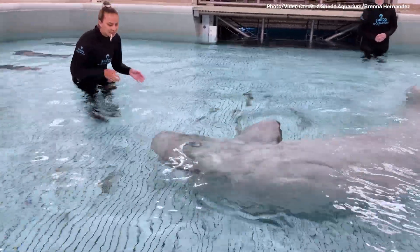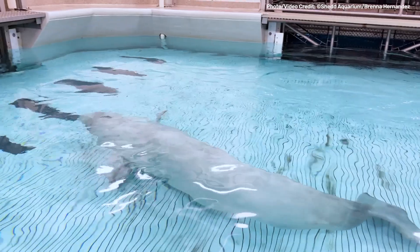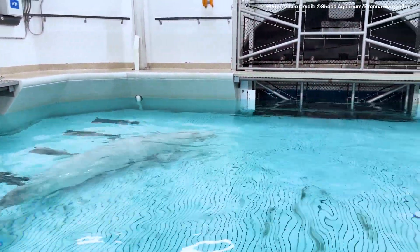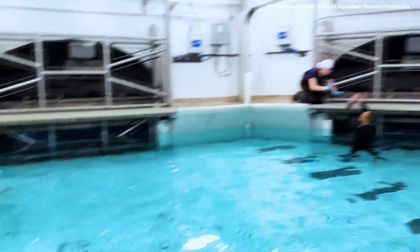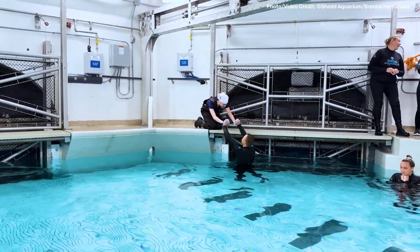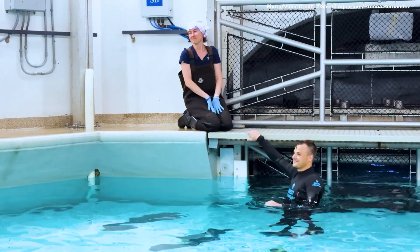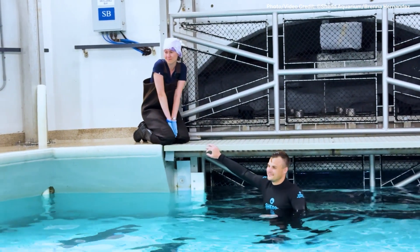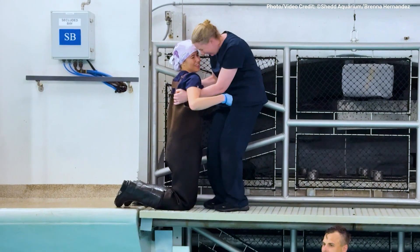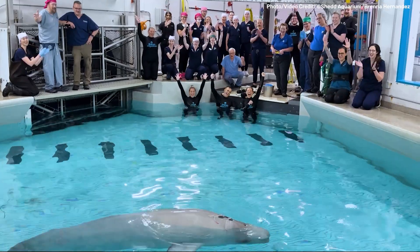In fact, there's only one documented case of a beluga undergoing anesthesia. And because this case is so unprecedented, we could do everything right and still be unsuccessful depending on what we discover. But we know that inaction is not an option for her best welfare and well-being. This surgery will give Kimulu the greatest chance to continue to grow and thrive with us in the years ahead. Of course, we are nervous about what's ahead, but that's to be expected. We are confident that we have the right team assembled and that this is the right course of action for Kimulu.